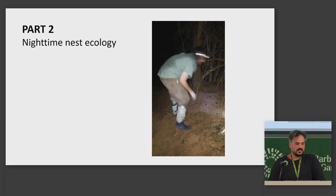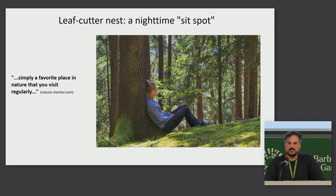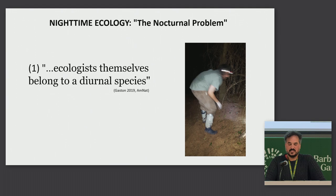Part two. I spent a lot of time at the leafcutter colonies at night, and they became sort of sit spots. In this picture, I'm wearing duct tape that's taped outwards to keep the leafcutter workers from attacking me — they still attacked me. A sit spot is basically a favorite place in nature that you visit regularly. In this case, it was an insect-based sit spot, a nighttime sit spot, because leafcutter ants are active at night.